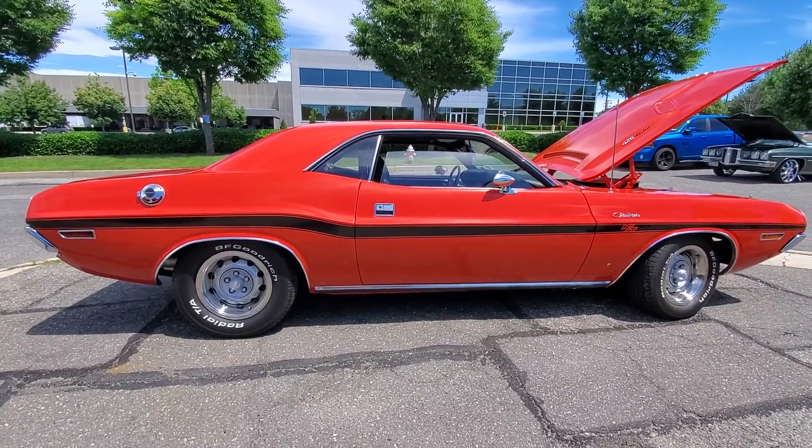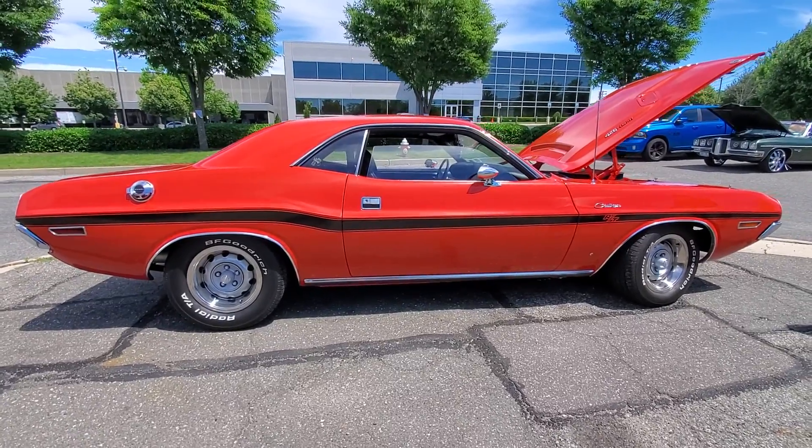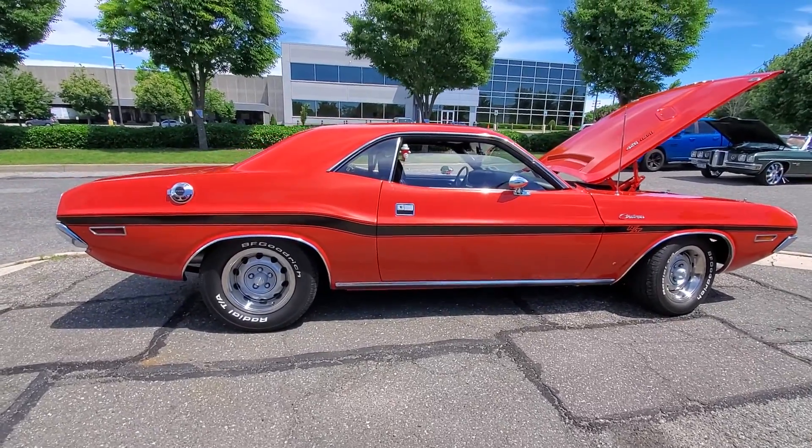1970 Dodge Challenger RT, 426 HEMI right here. Signing off.